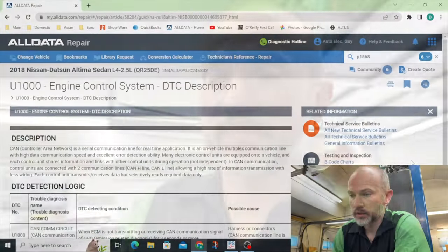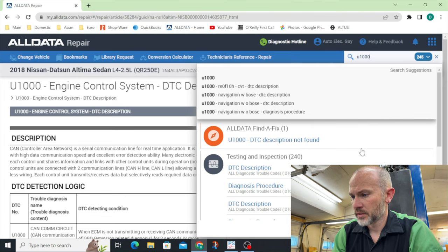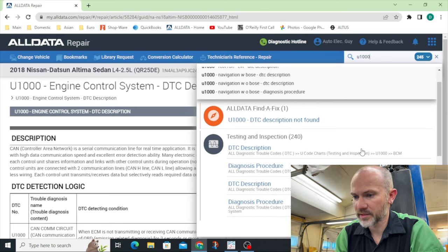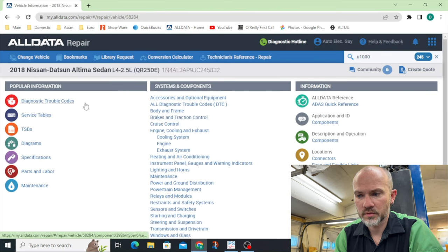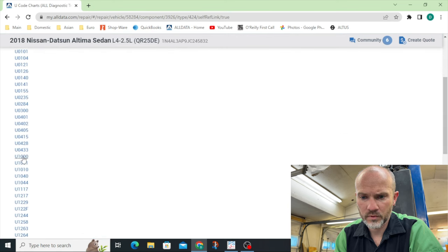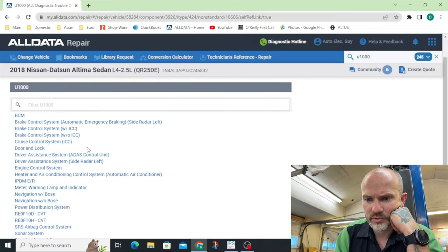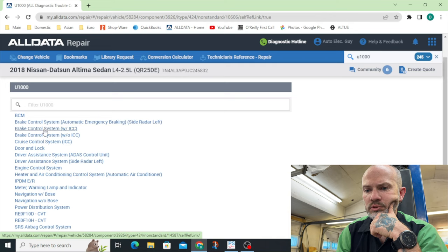Do I just lack an understanding of Nissan? Going back to U1000 - we also have that in the ABS module as well. Let's go diagnostic trouble codes, U codes. U1000. We have this in the ABS module: brake control system, side radar with ICC. Yes, we have ICC.